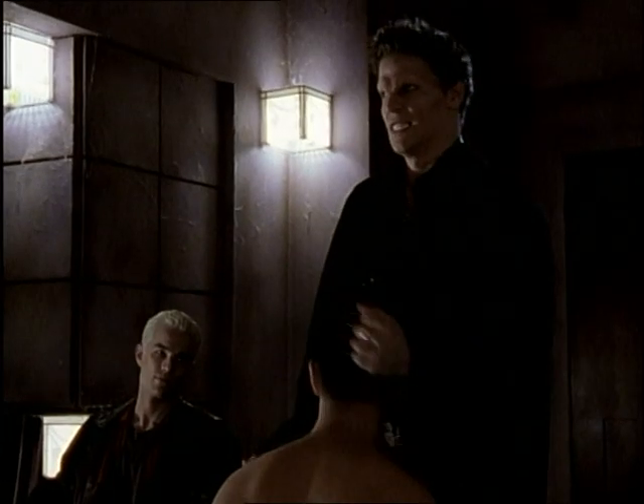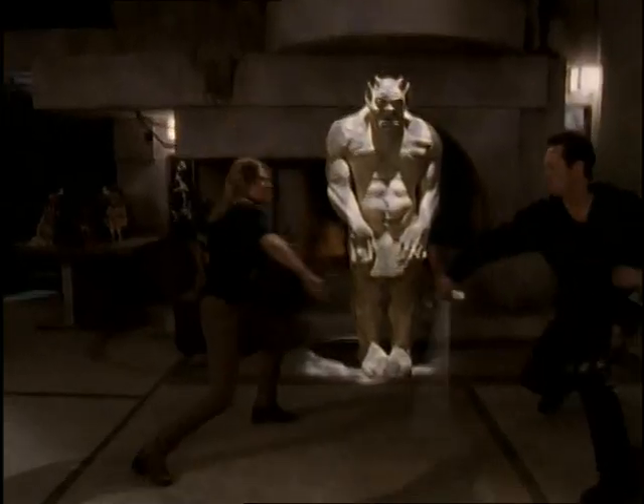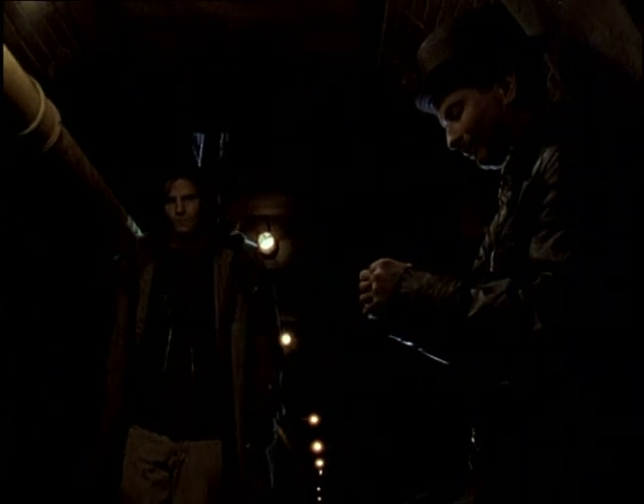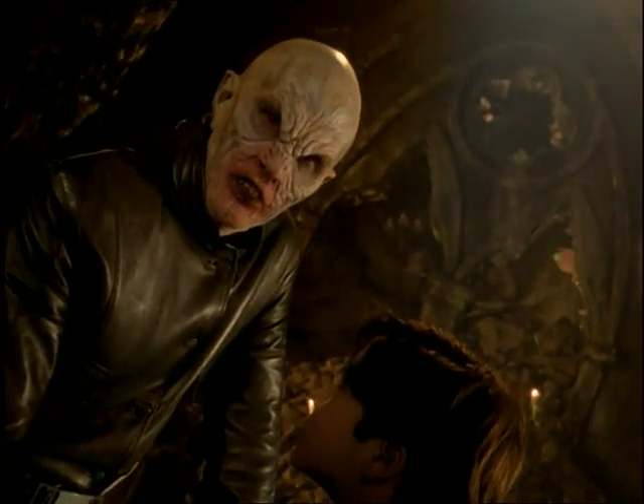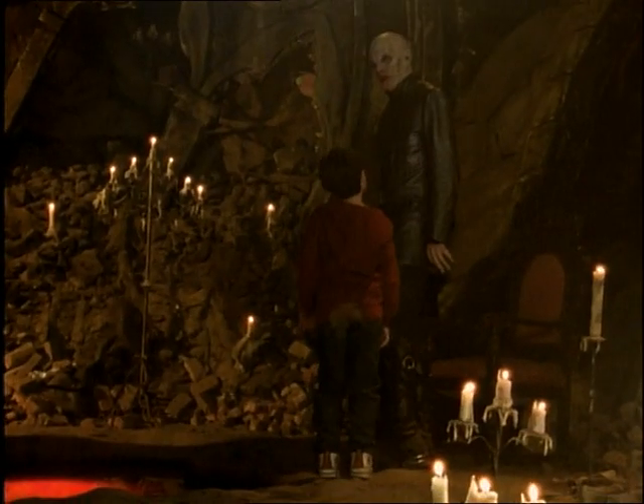One of the major concepts of the show is that these vampires have to live in a dark world — not just theoretically, but actually physically. A lot of times we'll have them in an above-ground space like the mansion, but typically they're in the sewers underneath Sunnydale. Or like in first season, the master vampire — the first nemesis of the series — lived in an underground church.